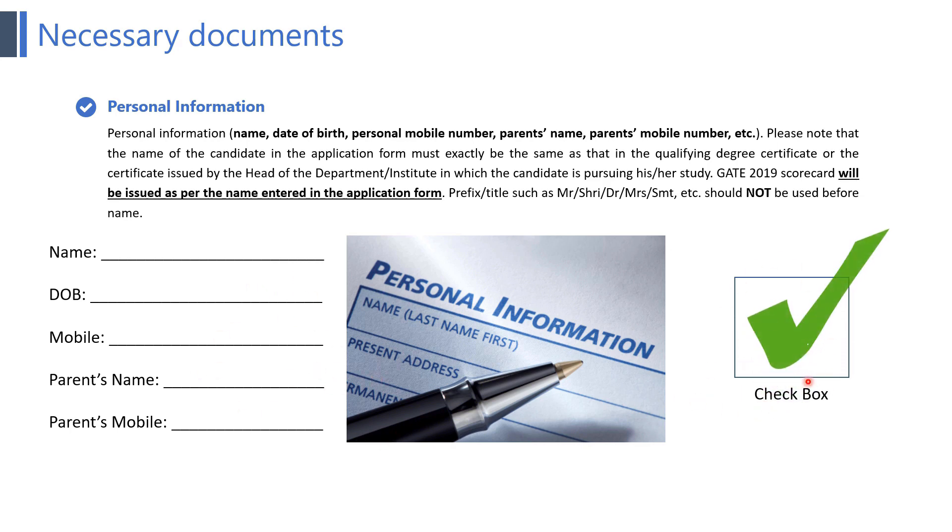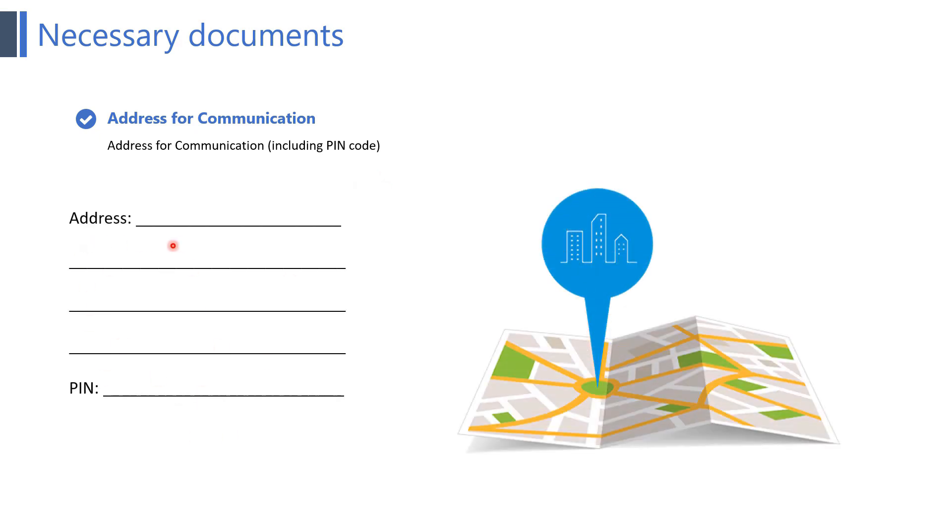The next point is address for communication, including pin code. This is the blank space where you need to write your permanent or residential address along with the pin code. After having this information you can simply put a tick mark into this checkbox so that this information is also completed.